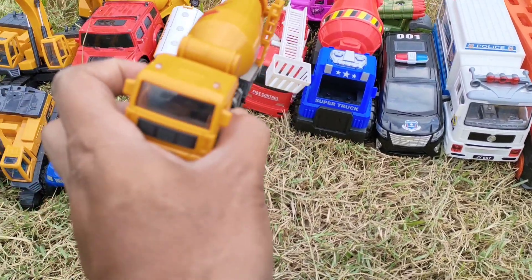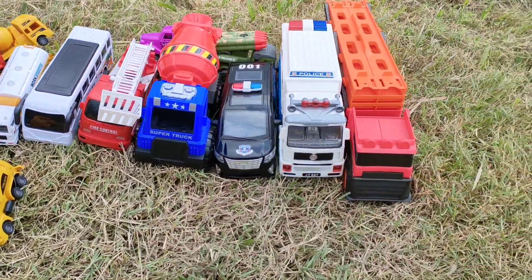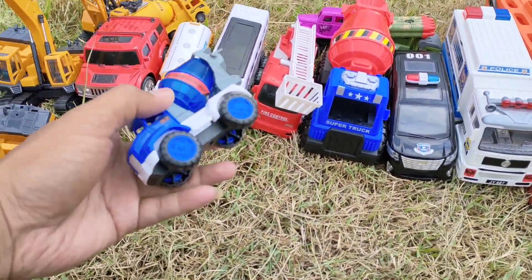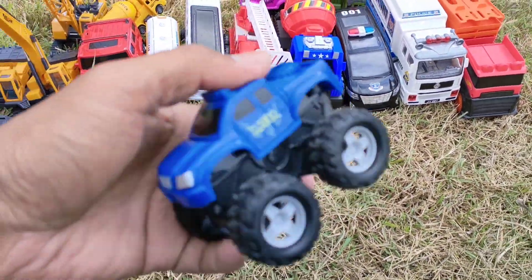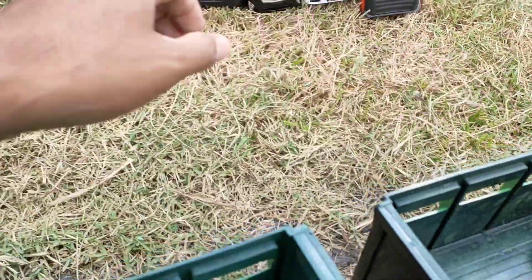Di sini ada truck mixer, teman-teman — truck molen untuk ngecor beton, mantul! Truck excavator lagi. Yang ini truck molen lagi, teman-teman. Kita lanjut lagi — truck monster Uproot warna biru, mantul!